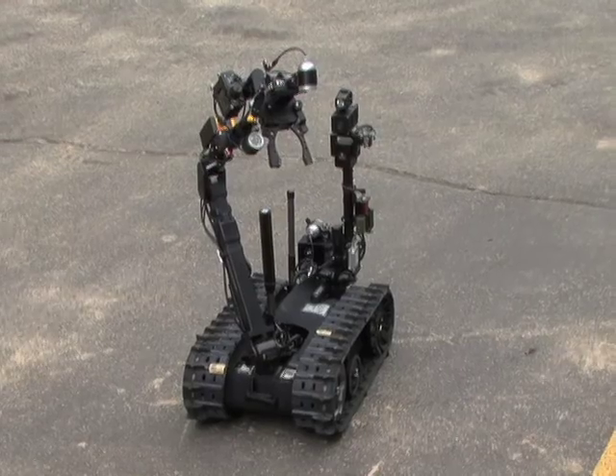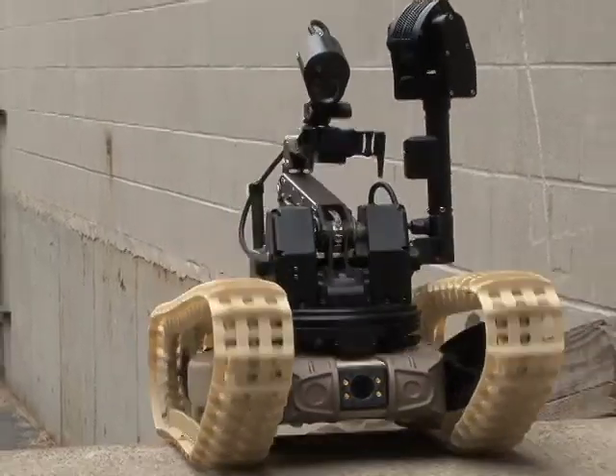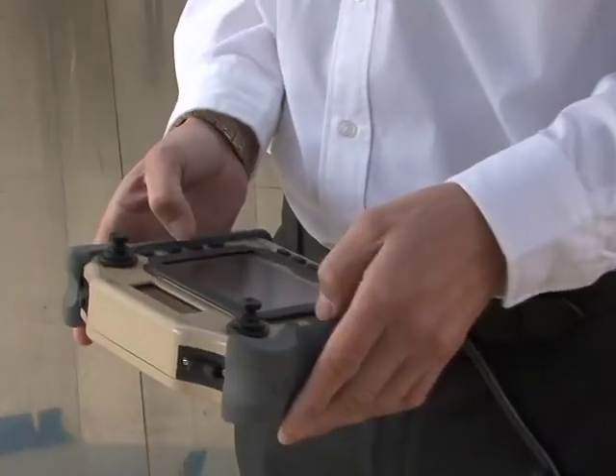The bigger robot is called Talon, and its smaller cousin is the Dragon Runner. Equipped with rugged treads, cameras, and other sensors, they navigate stairs and cramped spaces and can lift and drag heavy loads.